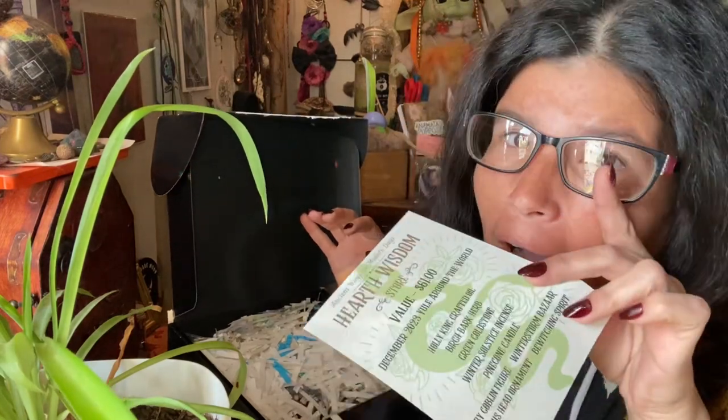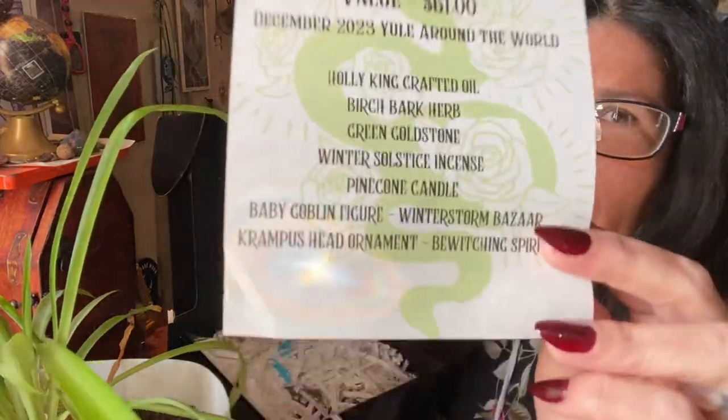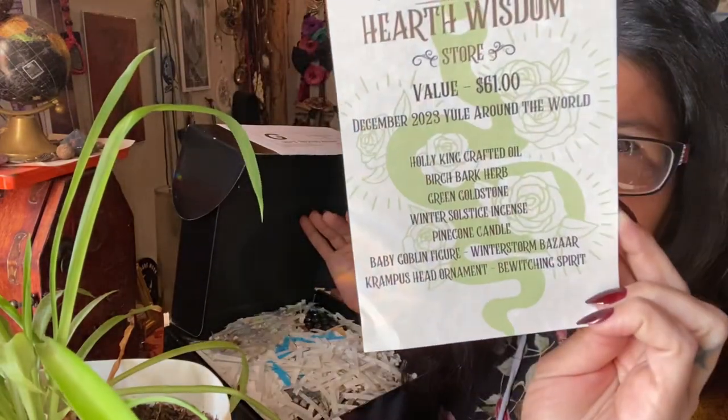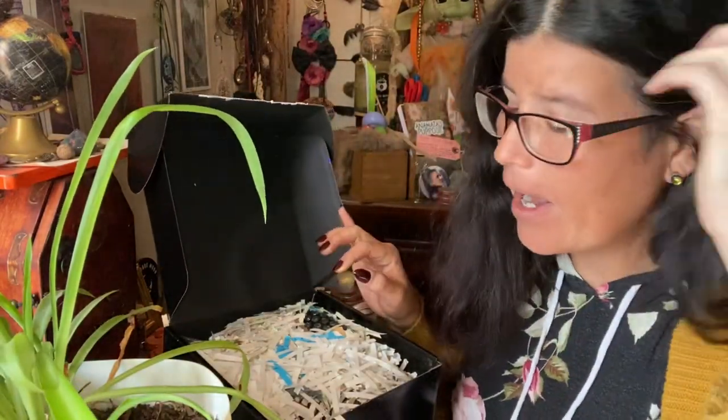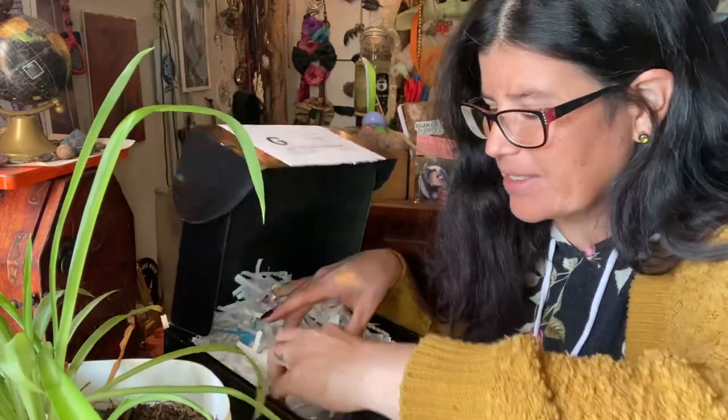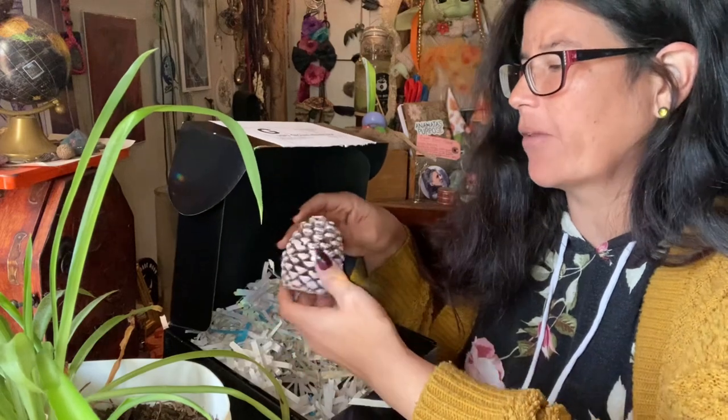I love the Curiously Curated ones because it's like a trip to the store. They kind of shop around and get a variety of stuff from the consignors, the artists, and all the things around the shop. There's a list of themes — I try not to peek at it, but I do need the cheat sheet to make sure I'm telling y'all the right thing. Lessons have been learned! Anyway, this month's theme is Yule Around the World.